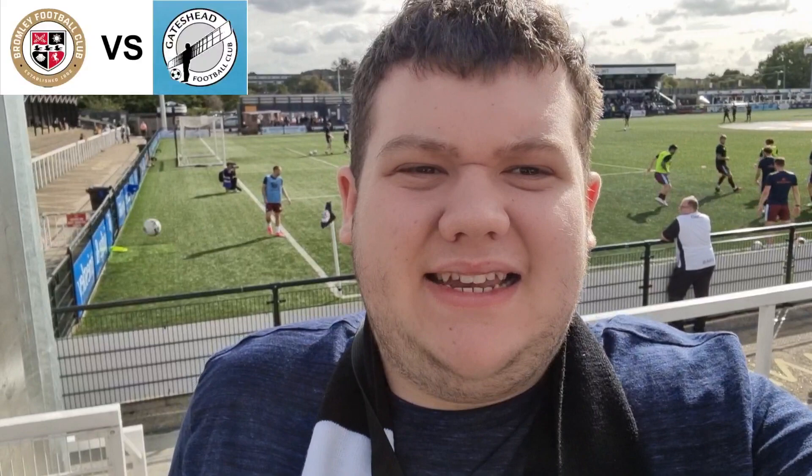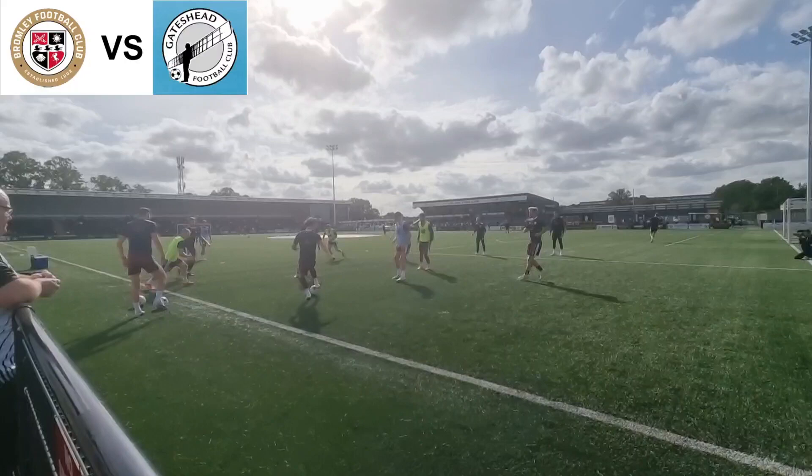Hello everyone, it is game day and welcome back to another video. Behind me is Hayes Lane, home of Bromley FC. I'm here today for a Granamama National League game between Bromley FC and Gateshead. Gateshead players are warming up.